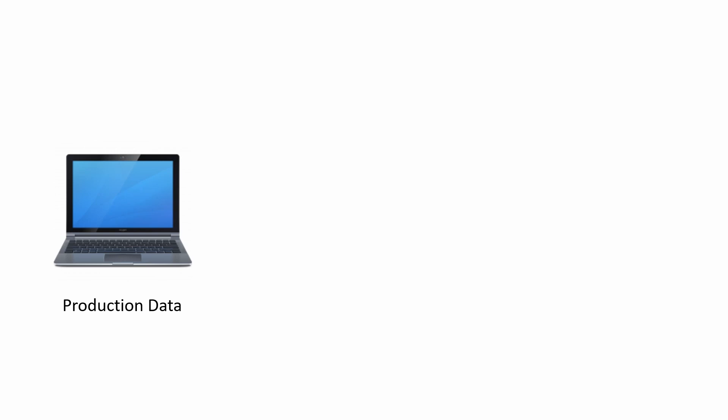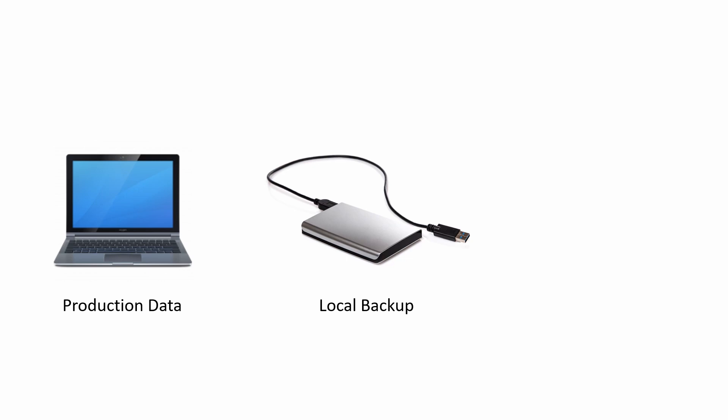That means that you need to have one production copy of your data and two backup copies. I typically recommend that one copy should be on a removable drive or NAS server local to you, and the third copy should be in the cloud. That's not so bad, right? Let's walk through this with a very simple example of a home computer or a laptop. You do your work on the computer and save your file somewhere on your machine. That's one copy of your data. The next copy comes from your backup software that automatically runs on a schedule and makes a backup of your computer to a USB hard drive. That's two copies.